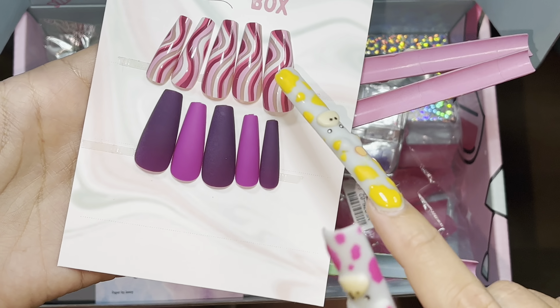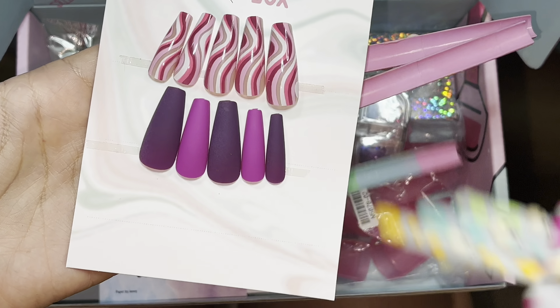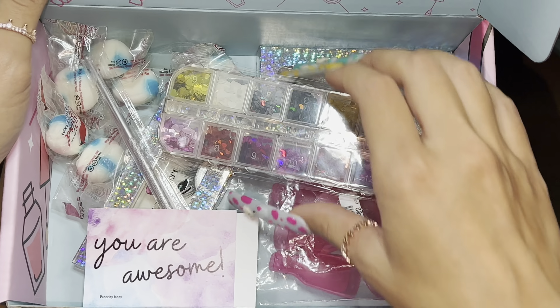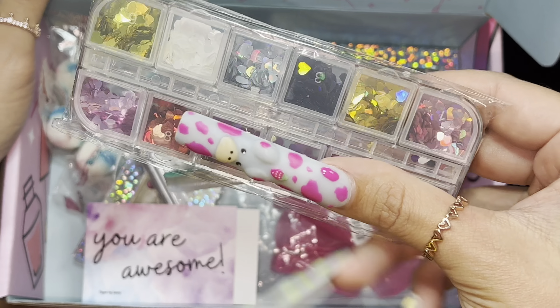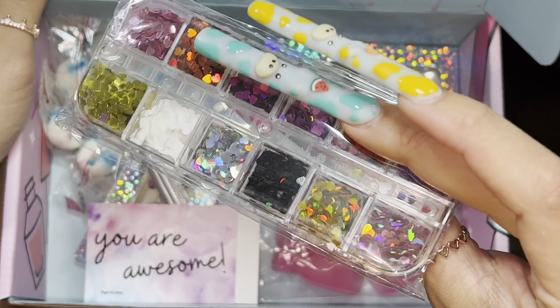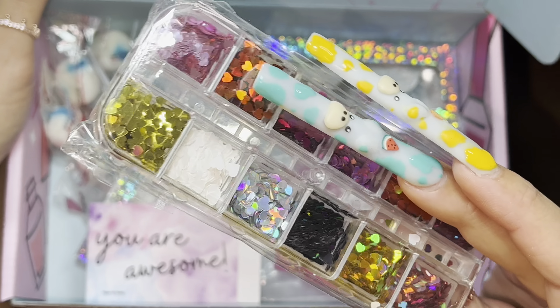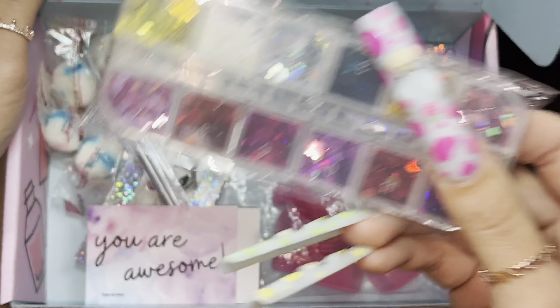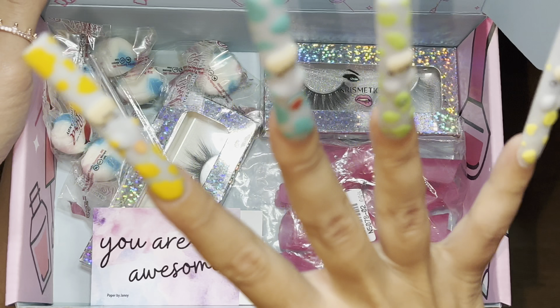I chose these colors so that if you want, you can kind of mix and match them around. And then we have these cute heart little holographic pieces — like glitter flakes pretty much.